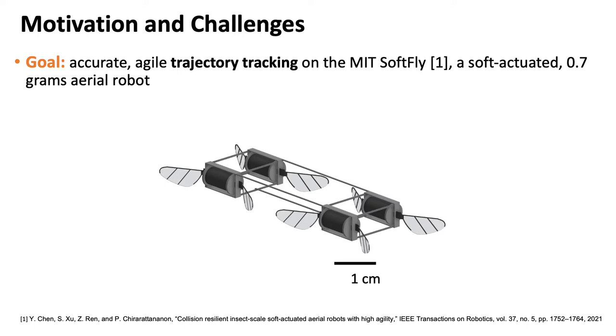The objective of our work is to perform agile and accurate trajectory tracking on sub-gram micro-aerial vehicles such as the MIT SoftFly, which only weighs 0.7 grams thanks to its high-power density actuators.